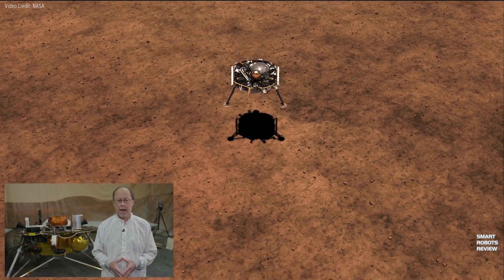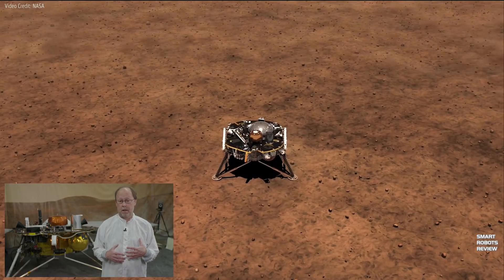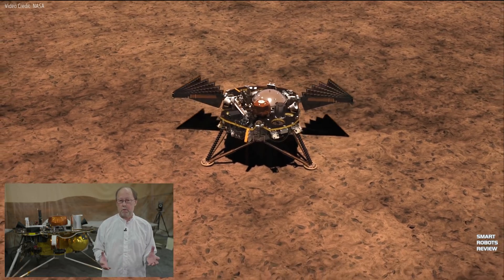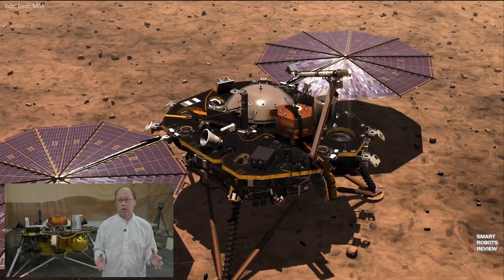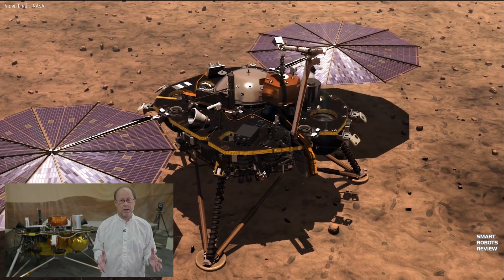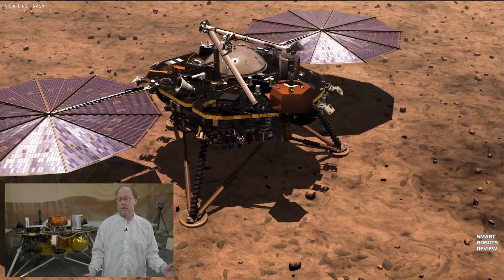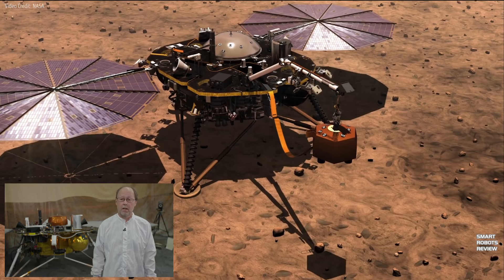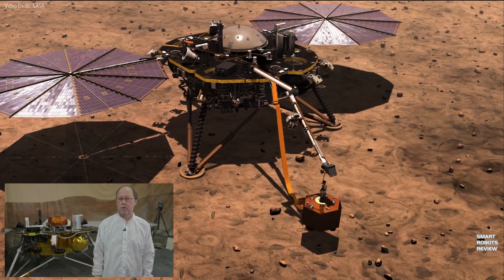We've sent a lot of missions to Mars in the past — rovers, orbiters — and they've done really great science and interesting measurements. But those measurements just scratch the surface of Mars. We know a lot about its surface, its atmosphere, and even its ionosphere, but we don't know very much about what goes on a mile below the surface, much less 2,000 miles below down to the center. This will be the first mission going to Mars specifically to investigate the deep interior of Mars below the surface.